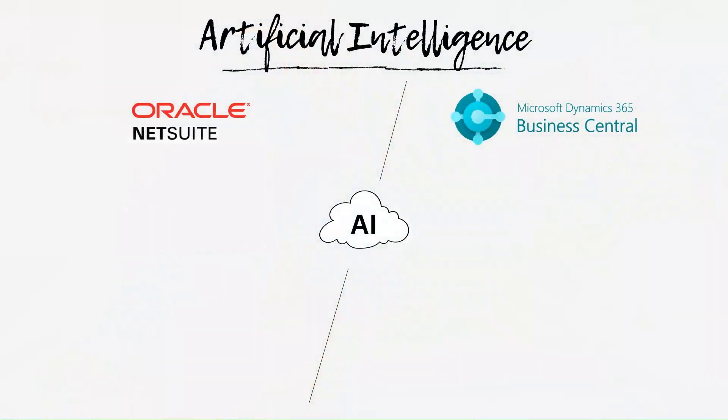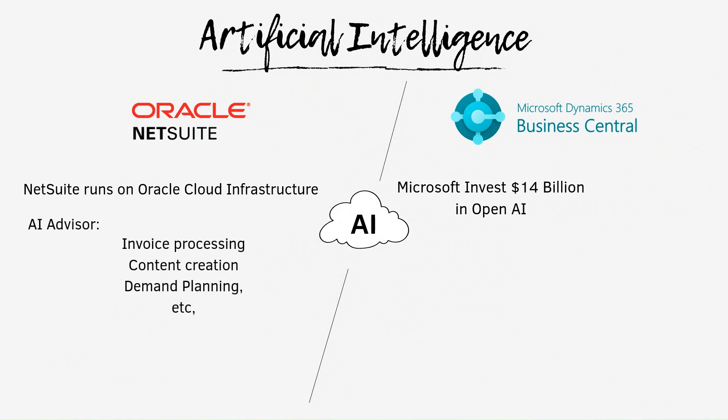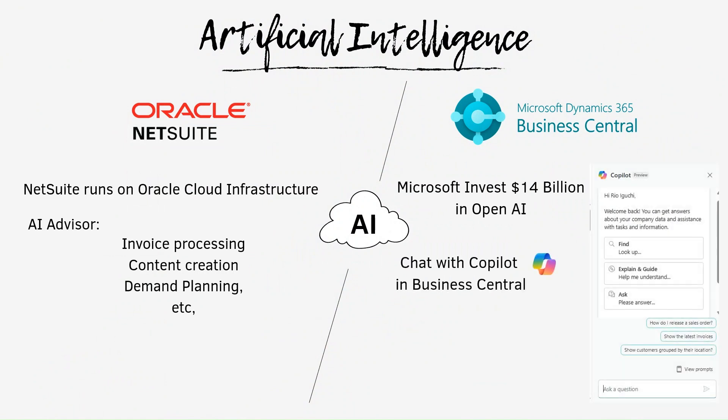The third difference is the AI function. Both NetSuite and Business Central have AI functions embedded. Oracle and Microsoft invest a lot in AI for their systems to help users reduce manual work and to work more efficiently. NetSuite runs on Oracle Cloud Infrastructure, and Microsoft has invested more than $14 billion in OpenAI. Each system has a self-processing feature, item description creation for e-commerce, data analytics, and more. I believe the biggest difference is the Copilot chat box — in Business Central, there's a Copilot chat feature that allows users to ask questions and get guidance when needed. I created a video for Copilot in Business Central, so you can check that out if you're interested.